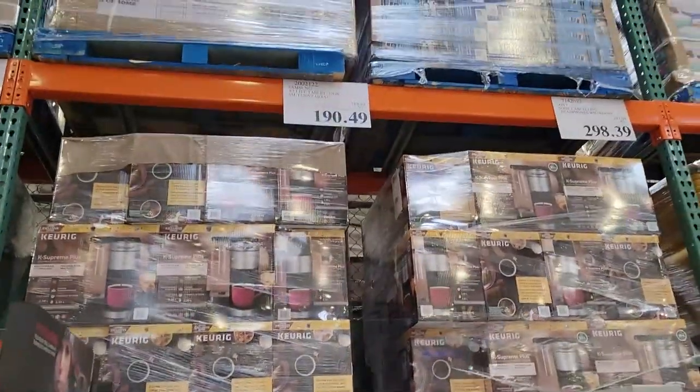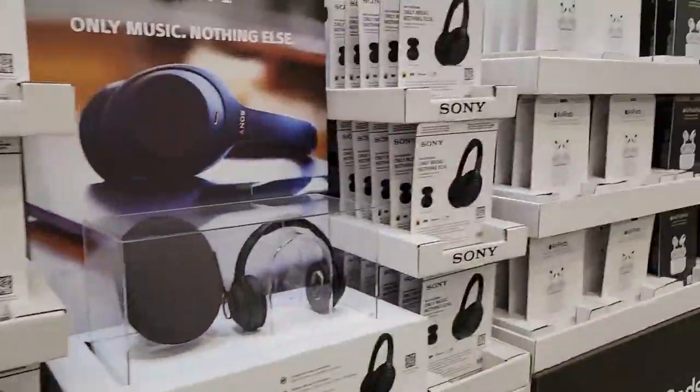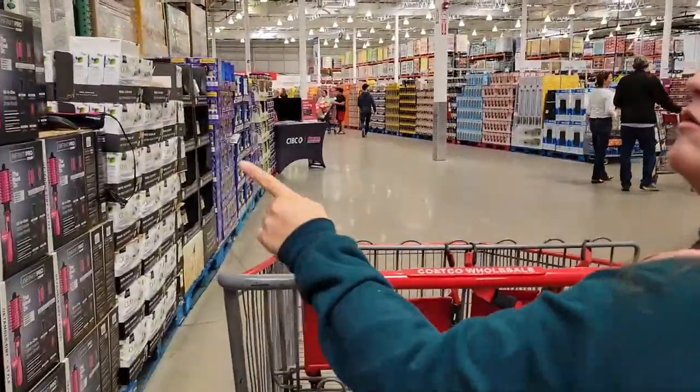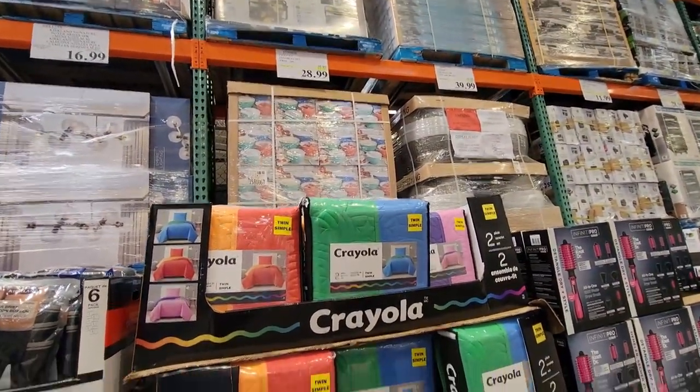Oh, they got the tablets on sale — $190 for the Galaxy Tab A's. Do you need socks for the kids? Is that what you need? Yeah, socks. And look, Crayola duvets on sale — $28.99. Isn't that cute?